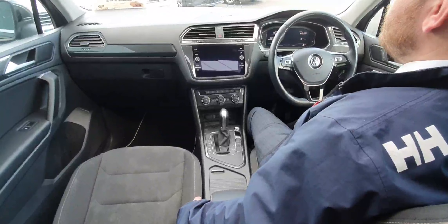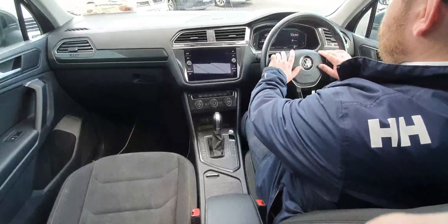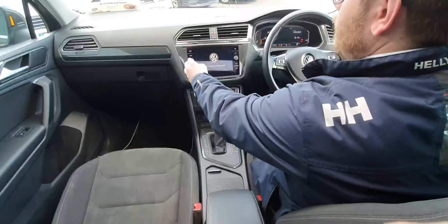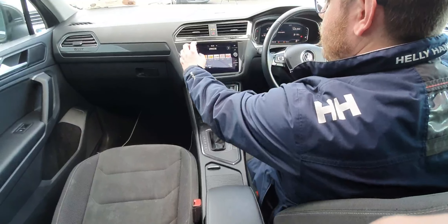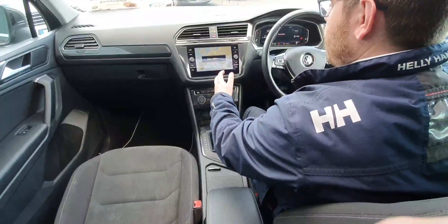We'll take a look inside. As we look at the inside of the car, first of all you have your multifunctional steering wheel. There's a virtual cockpit here as well on the car. Over here you have your full radio display, which is all touchscreen. You also have the option of navigation.